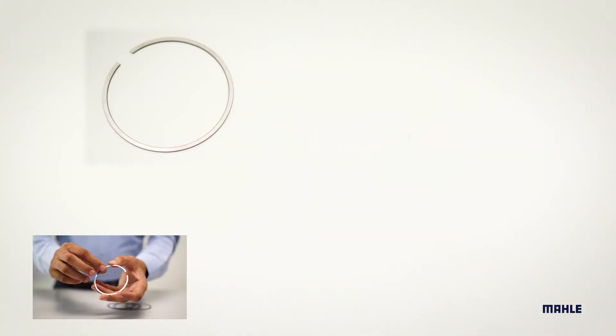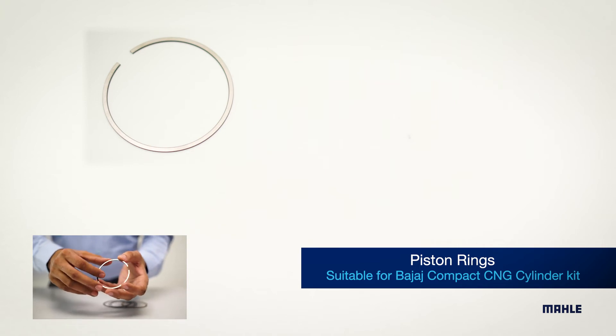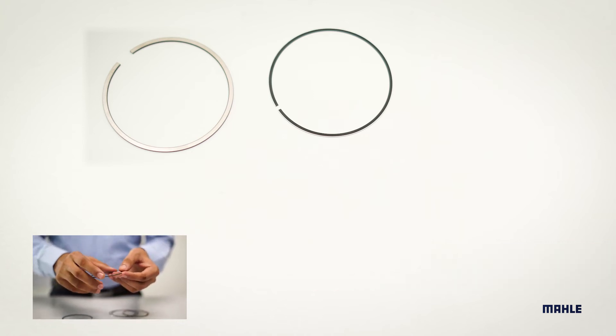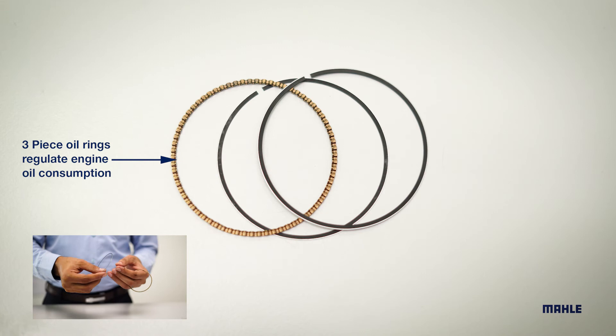Coming to the most important part — Piston rings. The top ring is a plain chrome plated ring with oxidation treatment. Chrome plating ensures long life of the ring. The second ring is a taper face ring which also ensures better oil control and blow-by. The ring is phosphate coated. The third ring is a three-piece oil ring.